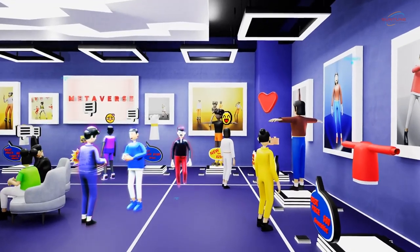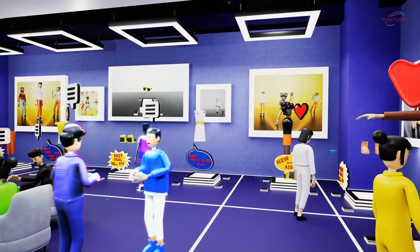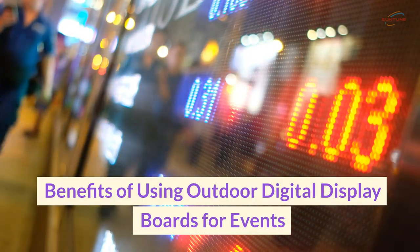With their ability to display videos, animations, and live feeds, they create an immersive experience that enhances the overall event atmosphere.